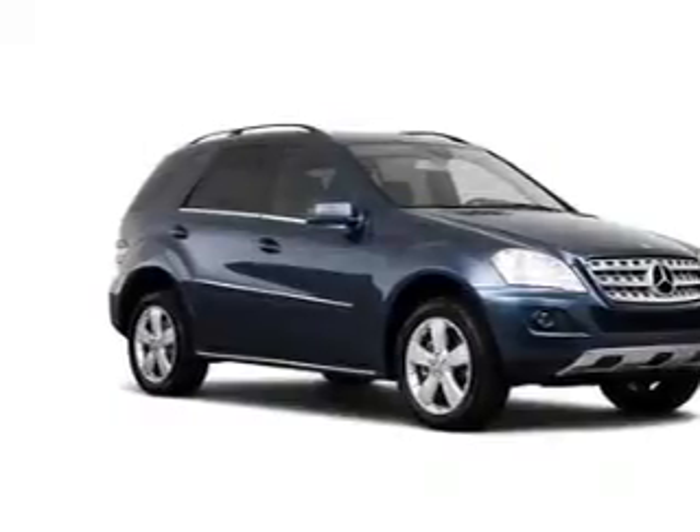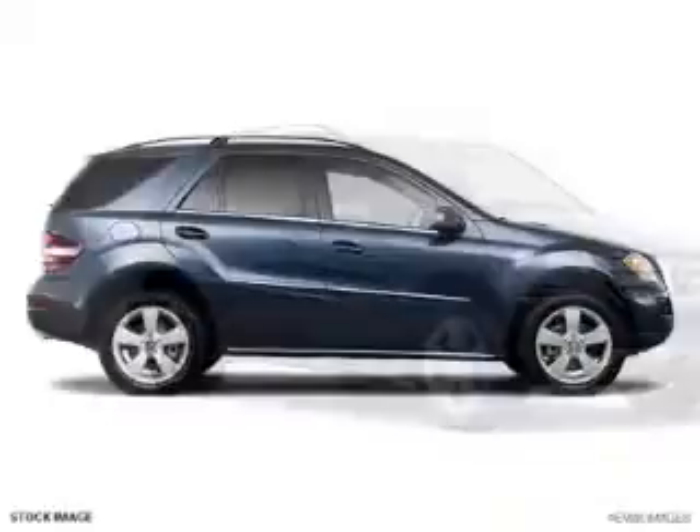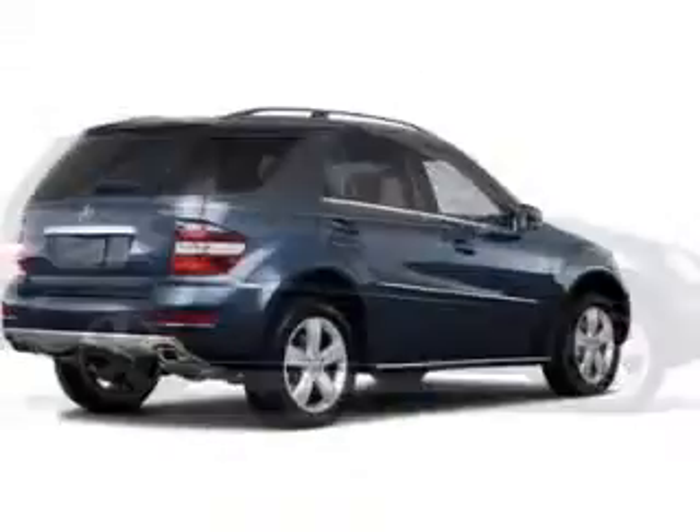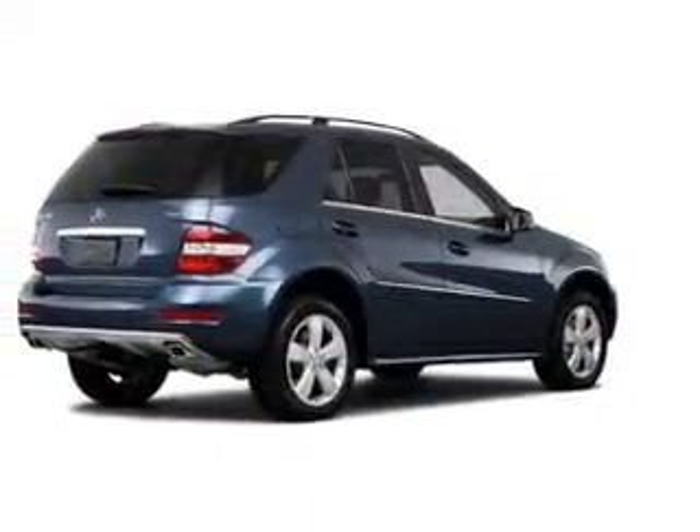Anti-lock brakes help you bring your vehicle to a safe stop. Heated seats are a desirable comfort feature. This car has separate passenger temperature controls. Let the outside in with a built-in sunroof.